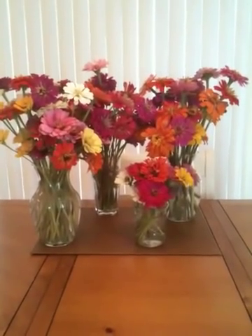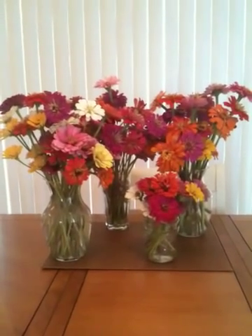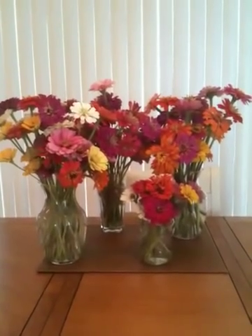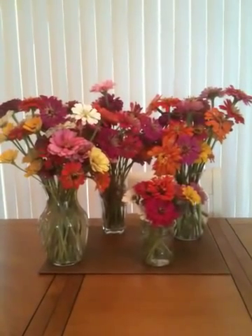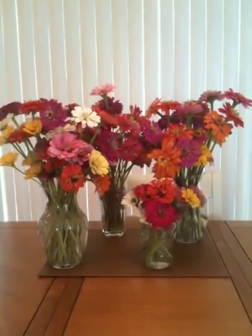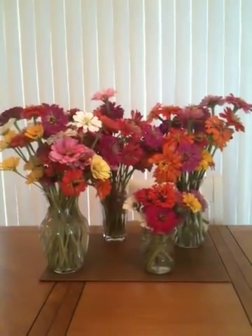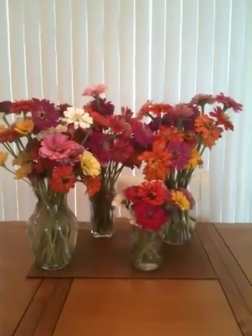Hi there, this is Gina with Back Bay Botanicals and I have in front of me an example of our first harvest for the year. This is our first attempt at flower farming and I wanted to take a time to give you guys some ideas and resources if you're looking to start your own flower farm and what has been helpful for me. We're located in Virginia Beach, Virginia. The name of our farm is Back Bay Botanicals and we've been flower farming for about six months now.